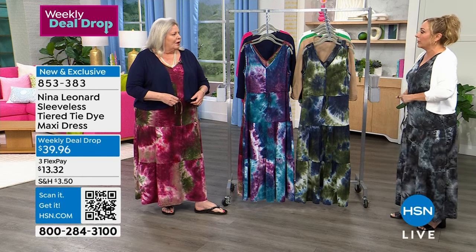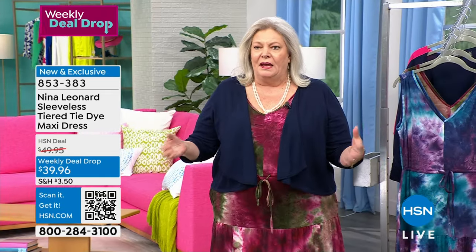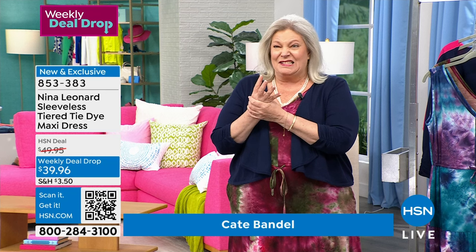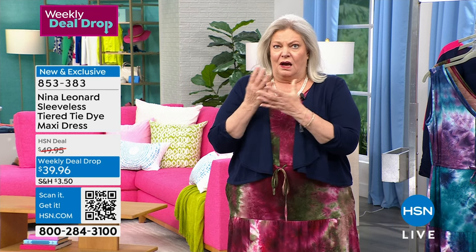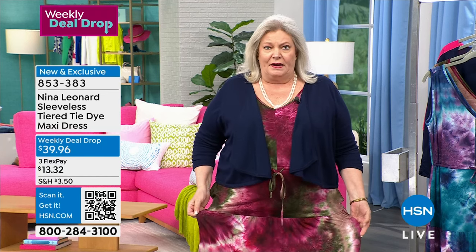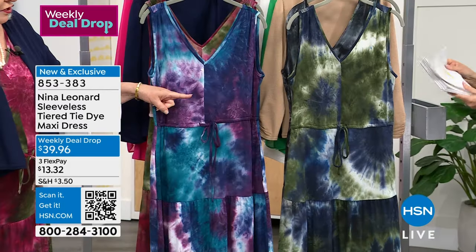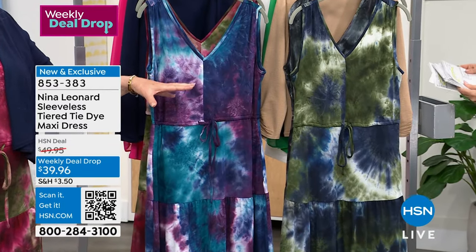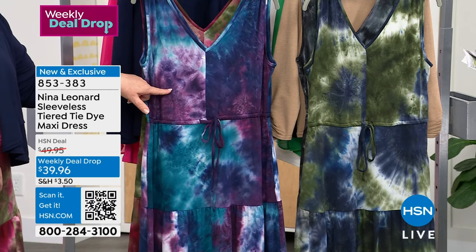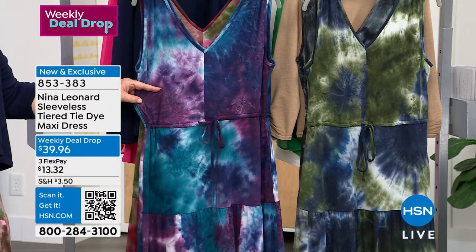It's just so incredibly comfy. It's meant to really somewhat conform to your figure type — a very easy silhouette. We ended up doing four fantastic tie-dye colors. Helen's wearing the black combo, I've got on the wine multi combo. We have a sage and a navy combo. Colors available: black multi, dusty sage, navy multi, plum teal multi, and wine multi. This is the plum teal combo.